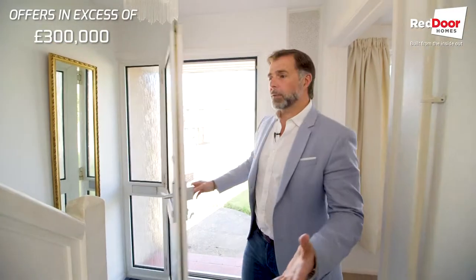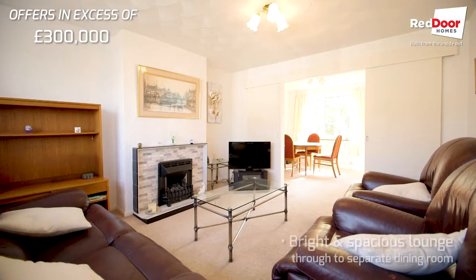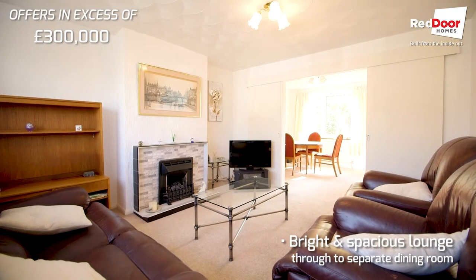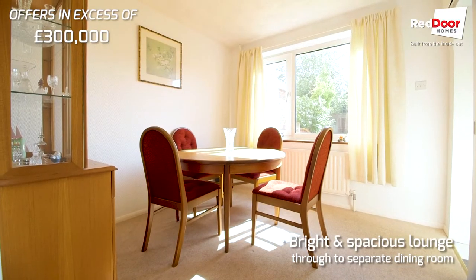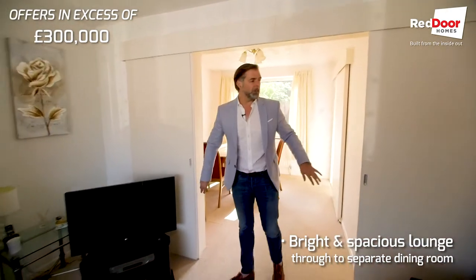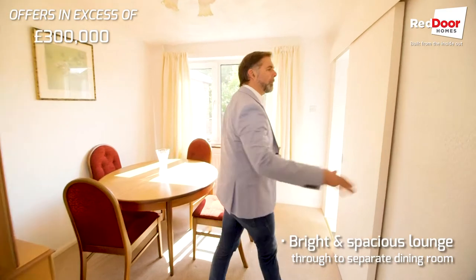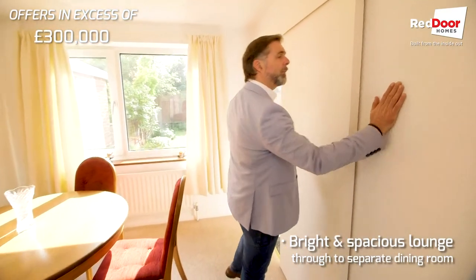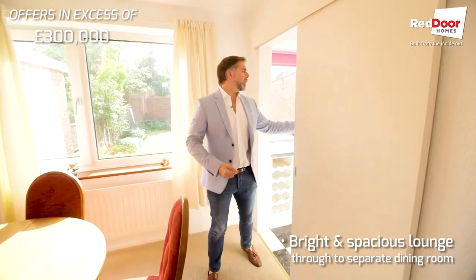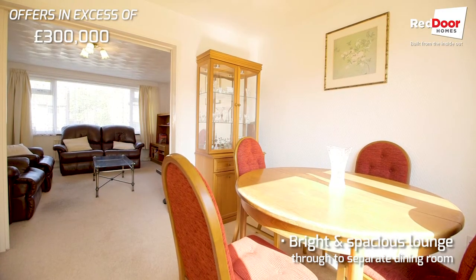As you're coming through the entrance you've got the stairs going upstairs to the three bedrooms and the bathroom, but through here takes you into the lounge and dining room. At the moment it's got sliding doors to partition it off — you can either leave these or take them out completely, open it up. On some of these houses you'll even notice a lot of them have taken this wall down and have the whole ground floor open plan.